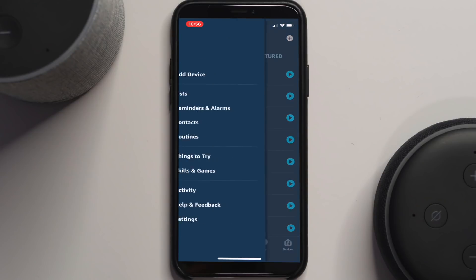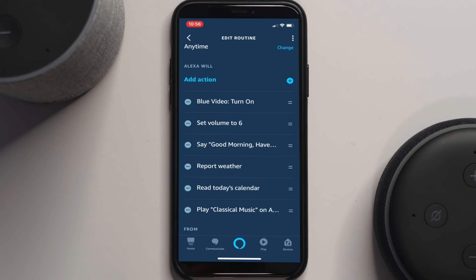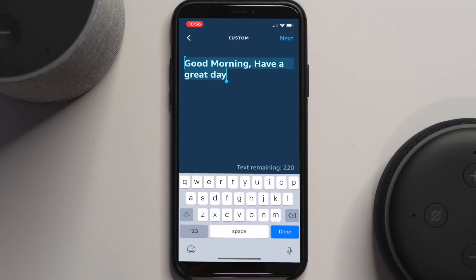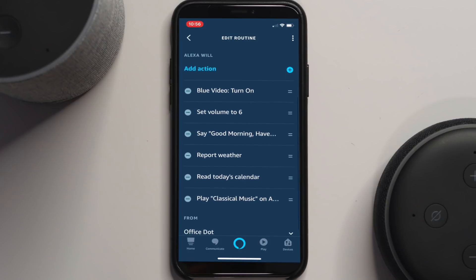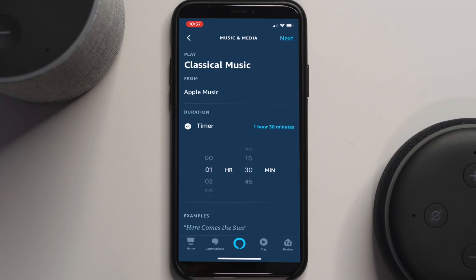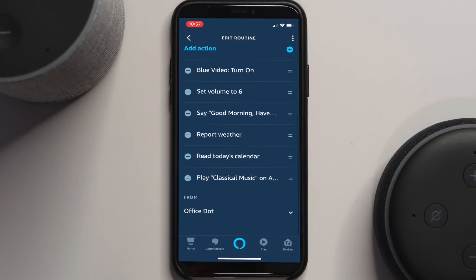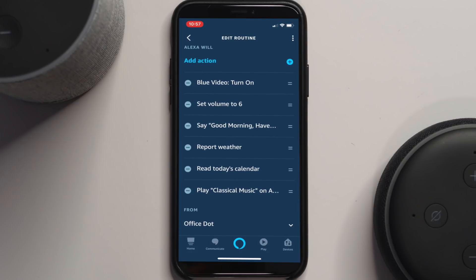A little bit of music finished off the routine. Now let's look at the steps I used to make that routine. Going back into the app and selecting my routines, I look for the one that says 'An alarm is dismissed' — that's set under When on top. Going through the actions: it turns my lights to this blue video look, sets the volume to 60%, says 'Good morning, have a great day,' gives a weather report, reads today's calendar, and last it plays some classical music from Apple Music for one minute. I can change that time to an hour and a half and it'll automatically stop playing music. All of this is happening from the office dot — it's waiting for the office dot alarm to go off before any of this will happen.